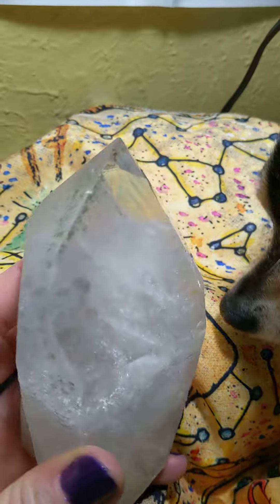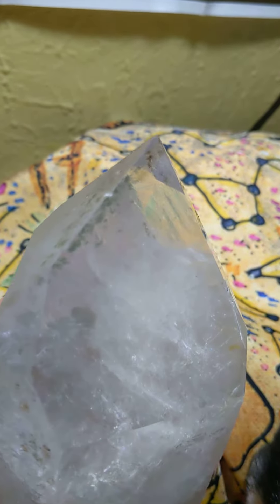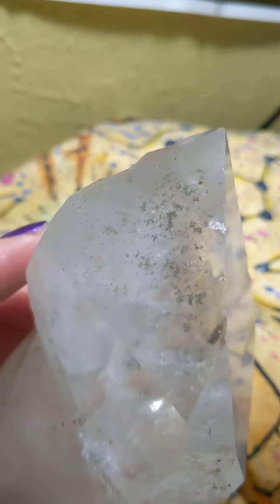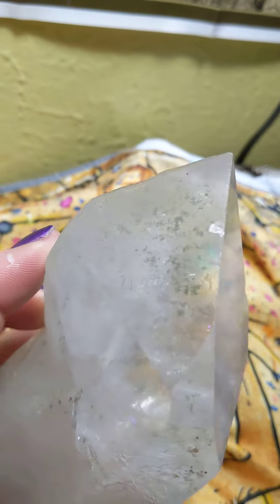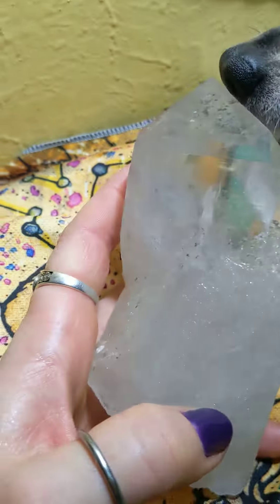What's nice about this point is you can see in the back part there's a chlorite phantom — you can see the lines and then just dashes of the chlorite mineral here on this face. Over here you can see it, it comes over here, and actually it's kind of just splashed all around.